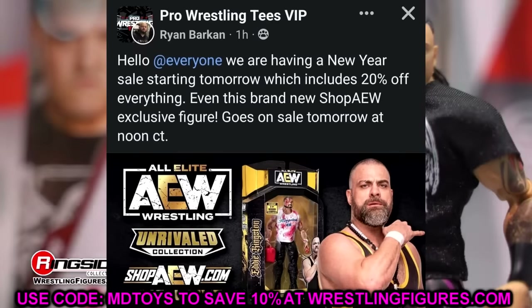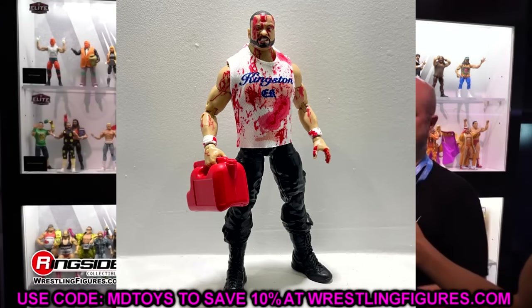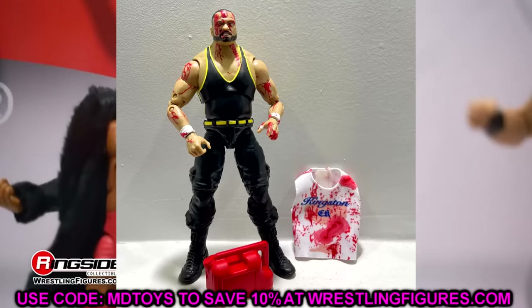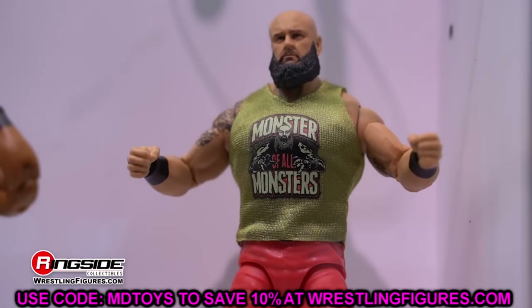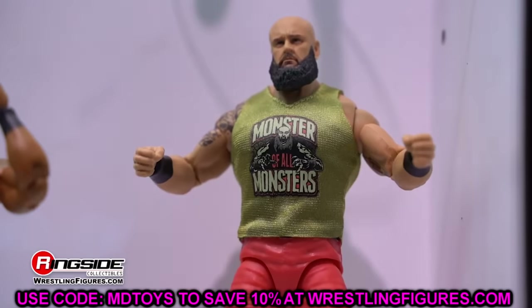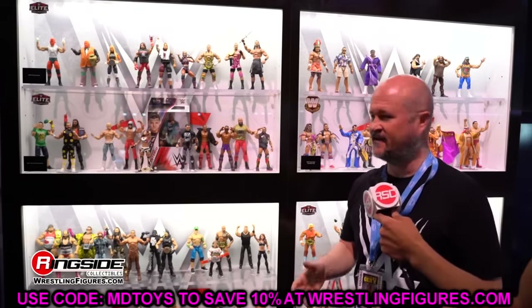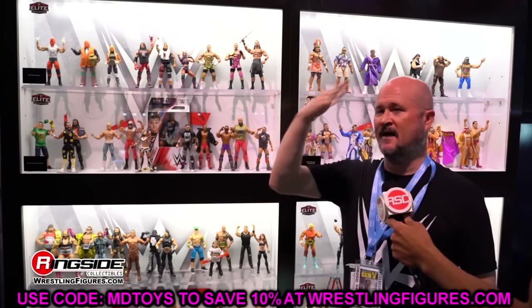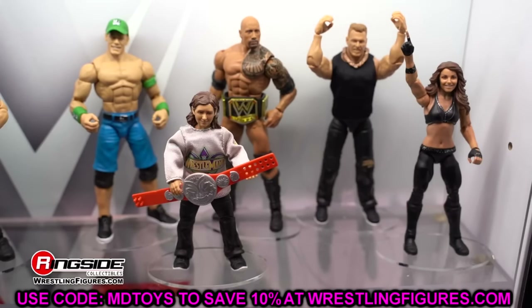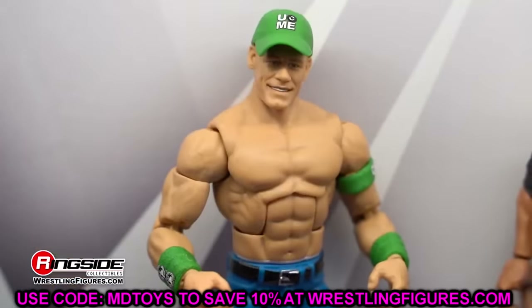A couple weeks ago Walmart listed some leaked Ultimate Editions, but if you try to find them now they're no longer up — looks like they got pulled back. The Kevin Owens, Sami Zayn, Gunther, and John Cena Ultimate Editions were among those. I'm also pretty sure there was a Jey and Jimmy Uso Ultimate Edition in there somewhere, though I couldn't find screenshots. Maybe those are going to be a Best Of wave or Ringside exclusives with some changes. Top Talents Ultimate Editions would be insane — hopefully we see that in 2024.